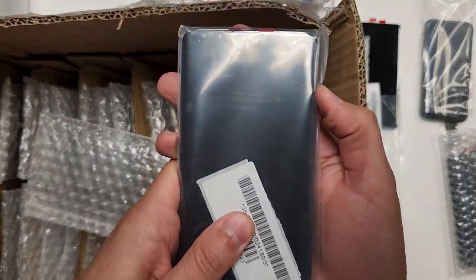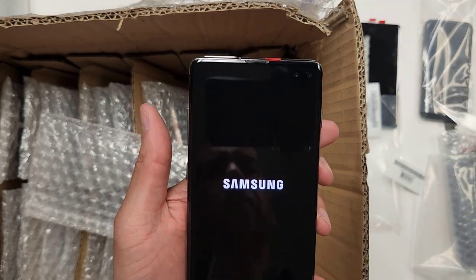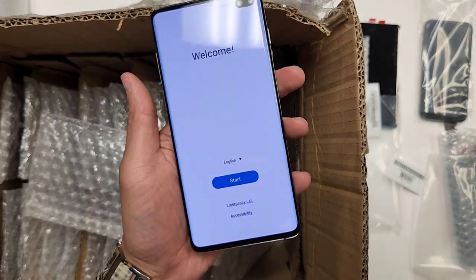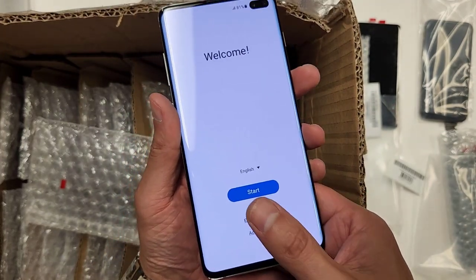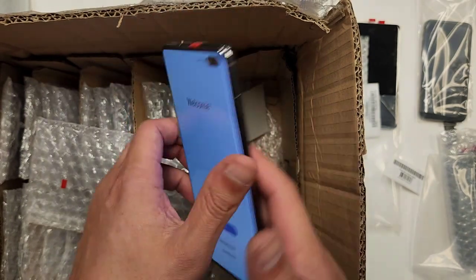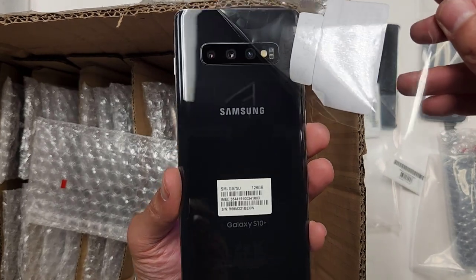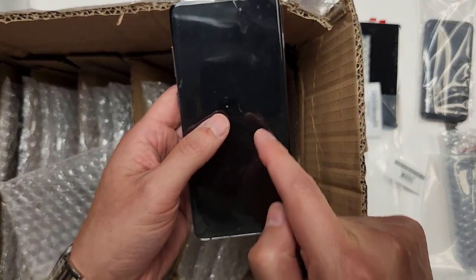This is the Galaxy S10 Plus — look at how brand new that looks. It legitimately looks like a brand new phone. Nice white background, and the fingerprint scanner works on this one. The fingerprint scanner is through the screen, so it's a legit OEM screen — not a knockoff. Knockoff screens don't have working fingerprint scanners. These look brand spanking new.